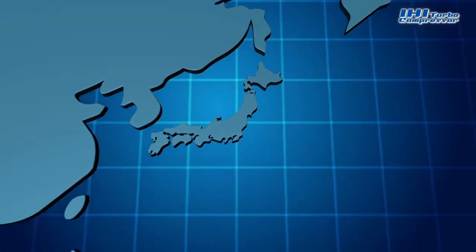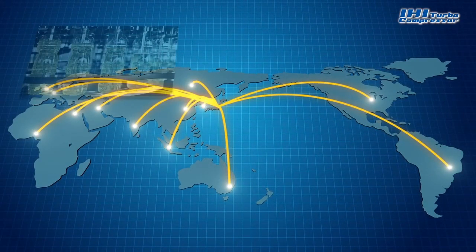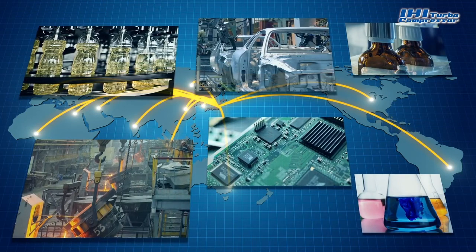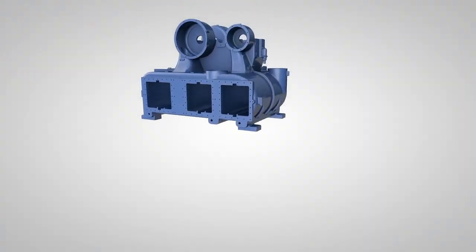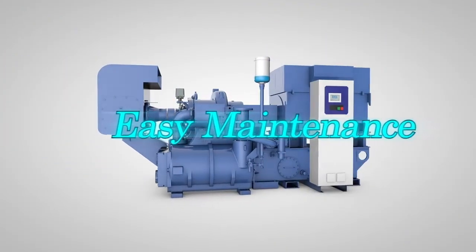Thanks to our advanced technology and reliability, IHI compressors have been supplied to markets worldwide. IHI will continue to develop leading-edge, optimized manufacturing solutions based on superior expertise accumulated through our long history. Energy savings. User customization. Easy maintenance.